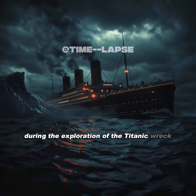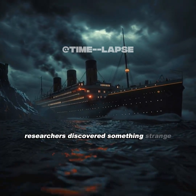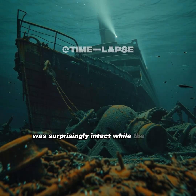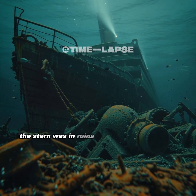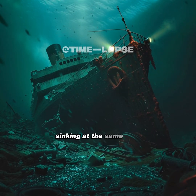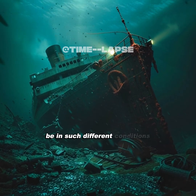During the exploration of the Titanic wreck, researchers discovered something strange. The front of the ship, the bow, was surprisingly intact, while the back, the stern, was in ruins, almost 2,000 feet apart. How could two parts of the same ship, sinking at the same time, be in such different conditions?